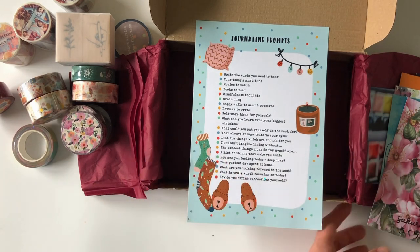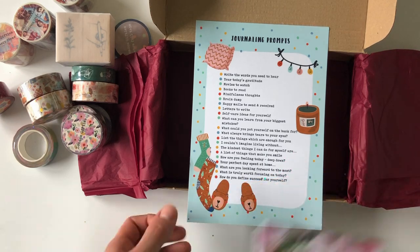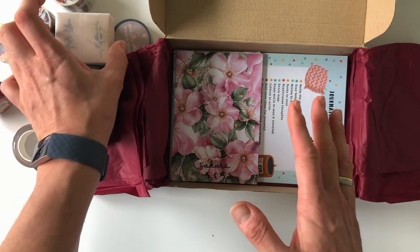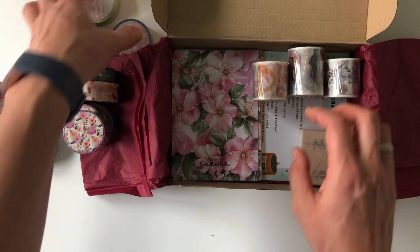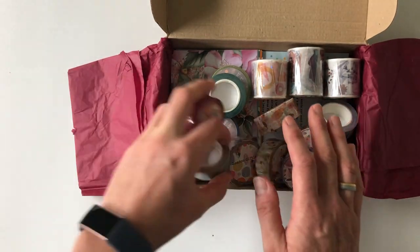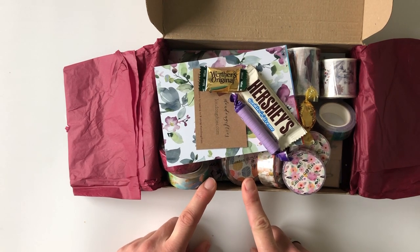Christine, I'm so, so excited and I'm so happy with what you sent me. I'm so grateful. I'm so graced with all of these beautiful washi tapes. I will put this aside and then swatch these all out and share them with you.